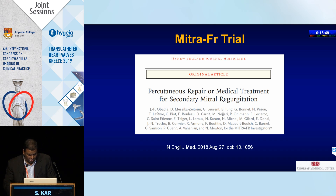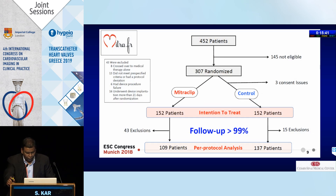These are the first two randomized trials: MITRA-FR and COAPT. MITRA-FR was the first, published at ESC. They took 452 patients with functional MR and randomized 307 patients — 152 to the MitraClip arm and 152 to the medical arm. What is astonishing is that after randomization, 43 patients were excluded, meaning one-third of patients after randomization were not to be in the study. The New England Journal of Medicine published this paper where 30% of patients were effectively excluded post-randomization.